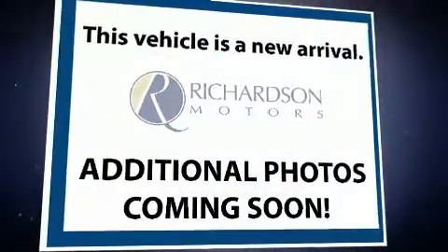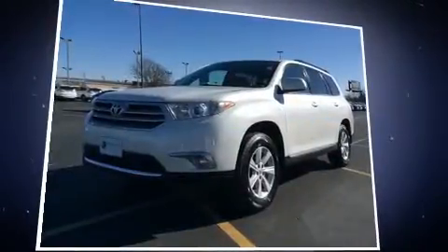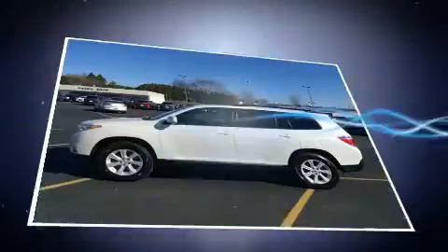Discerning drivers will appreciate the 2013 Toyota Highlander. Smooth gear shifts are achieved thanks to the refined six-cylinder engine, and all-wheel drive keeps this model firmly attached to the road surface.